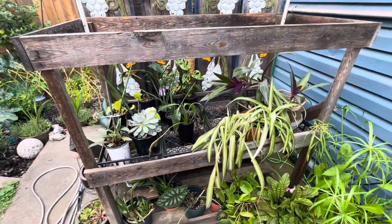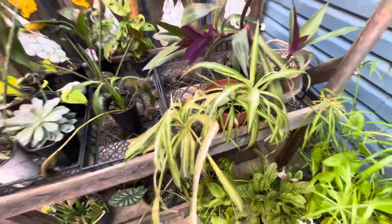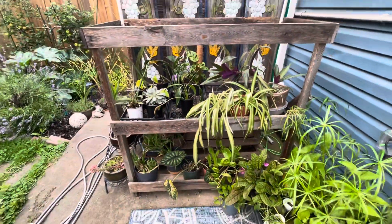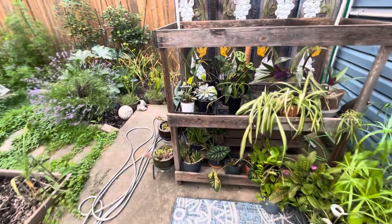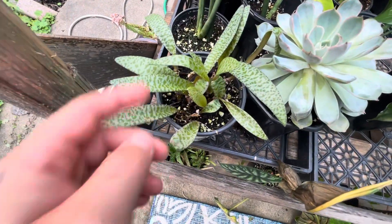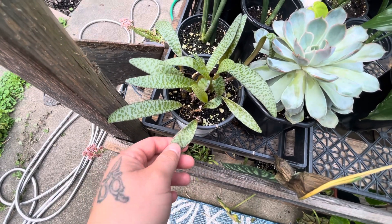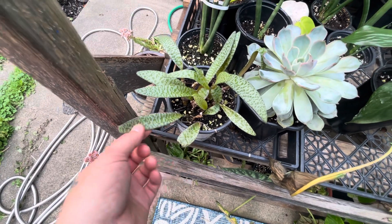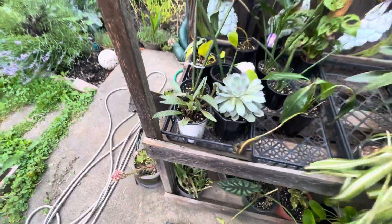The houseplants over here are doing okay. New growth on this spider plant — spider plants really like to be out here. I usually keep the shade cloth over these. And this guy's doing really good too. I got this for free off Facebook Marketplace last year and I've split it up. I actually have three different plants of this and I'm going to split it again because now I know it does really well out here.